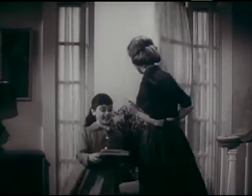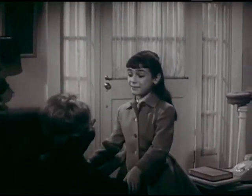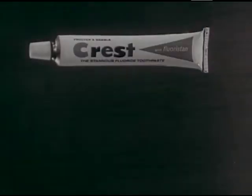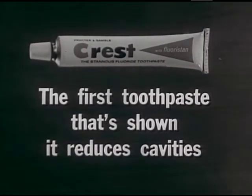Now, don't expect miracles, but do expect fewer cavities with Crest. Visit your dentist twice a year, brush regularly with Crest — the first toothpaste that's shown it reduces cavities.